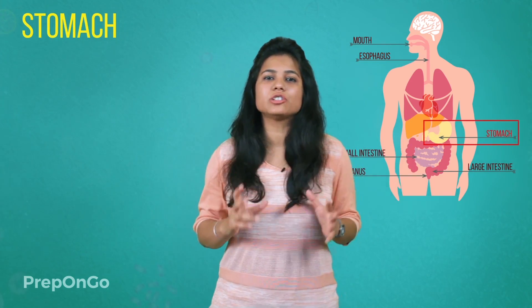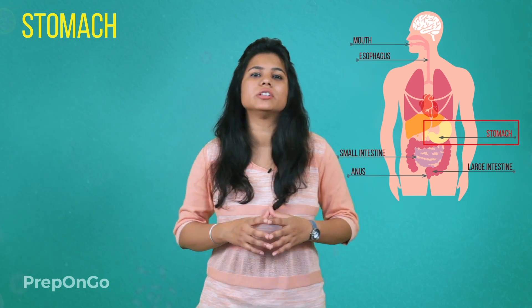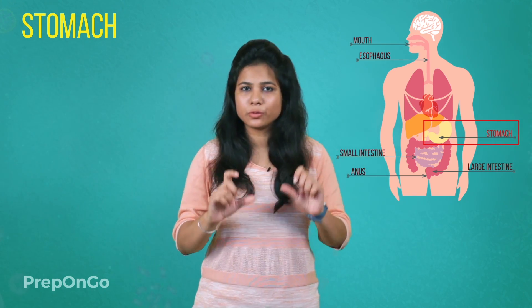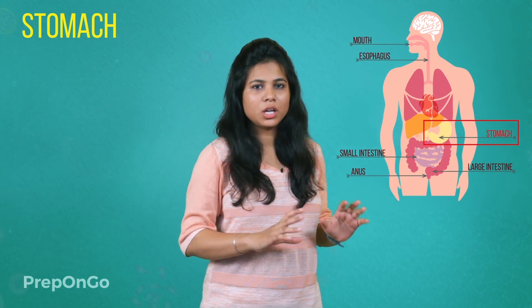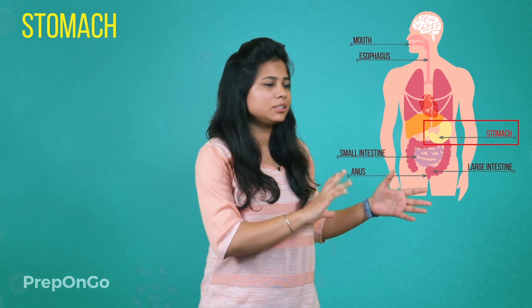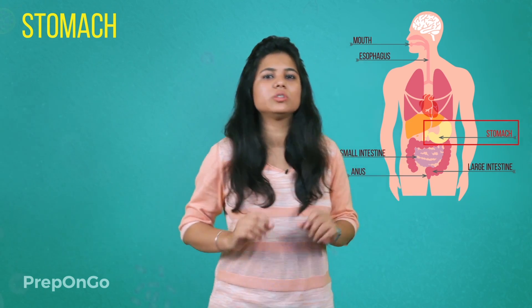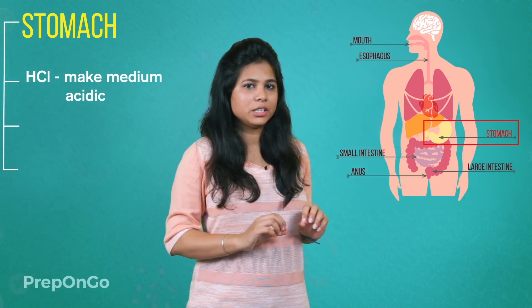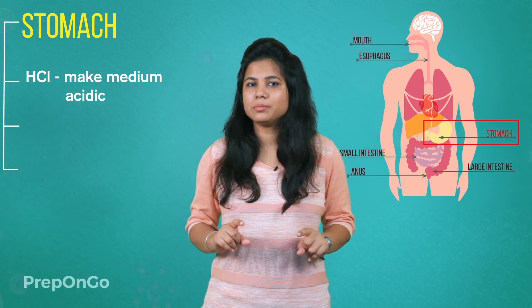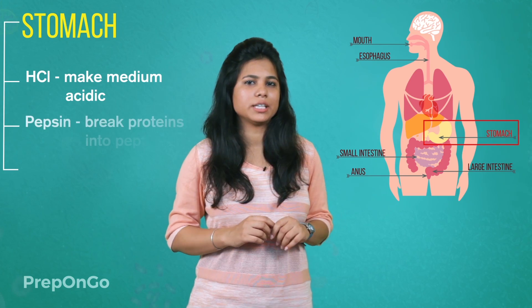The stomach is a large organ which expands as soon as the food enters into it. The muscular walls help in thorough mixing of the food with the digestive juices. The stomach releases enzymes which break down complex food materials into simpler ones. The stomach also releases hydrochloric acid to make the medium acidic, which is important for the working of the pepsin enzyme.